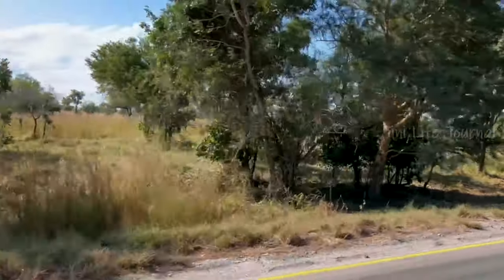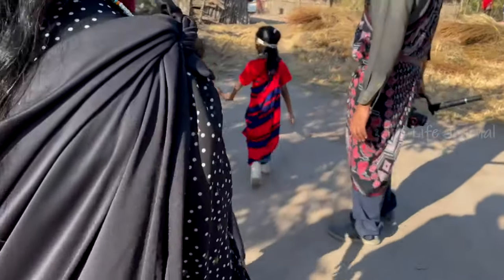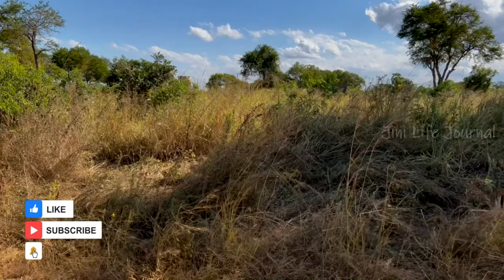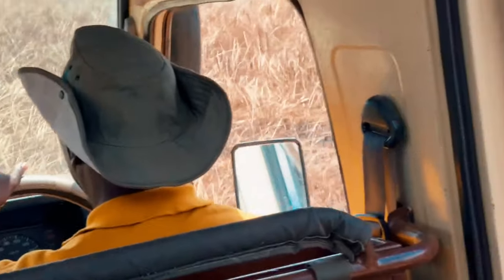Finally, we are done with our safari and the next interesting itinerary is a visit to the Masai village, which I will be including in my next video. If you are a nature and wildlife lover, do subscribe to my channel for more videos. See you, my dear friends, on my next video — bye-bye!